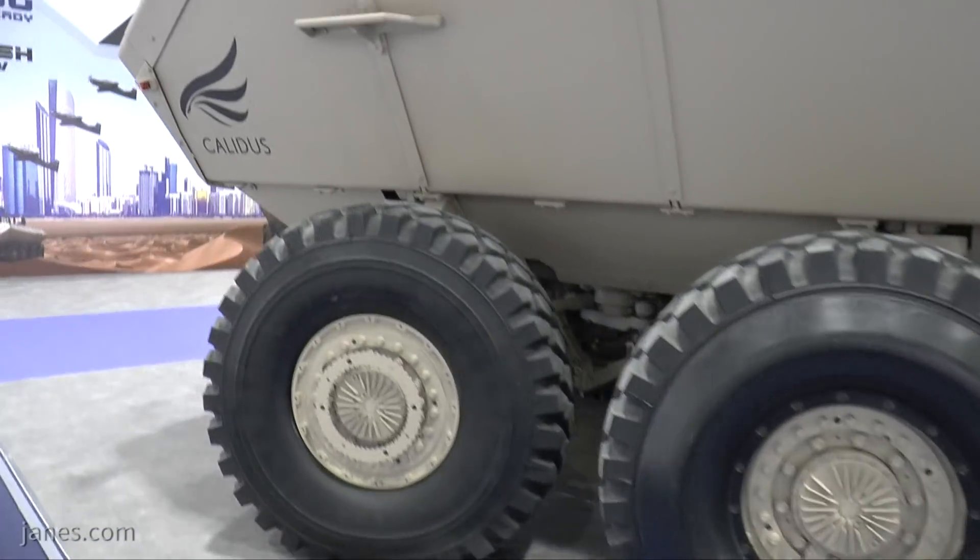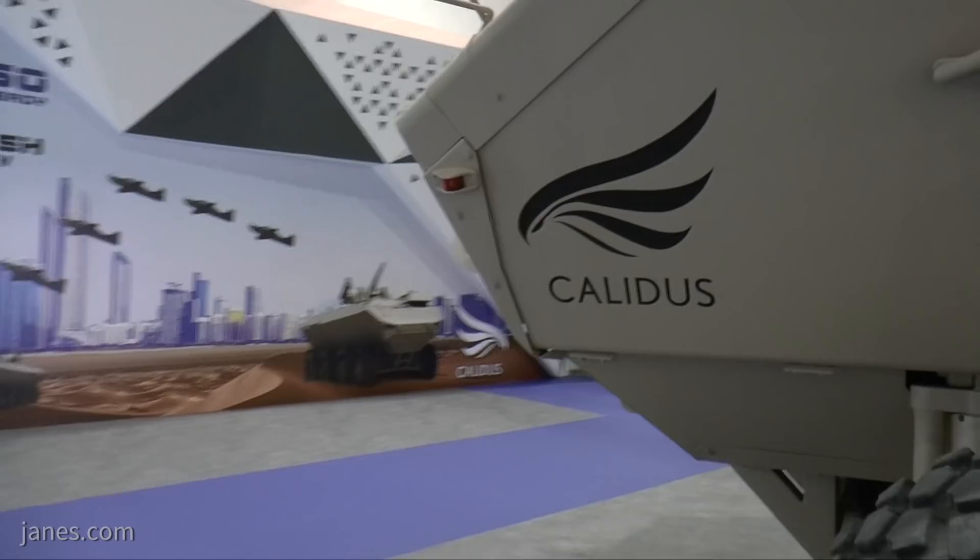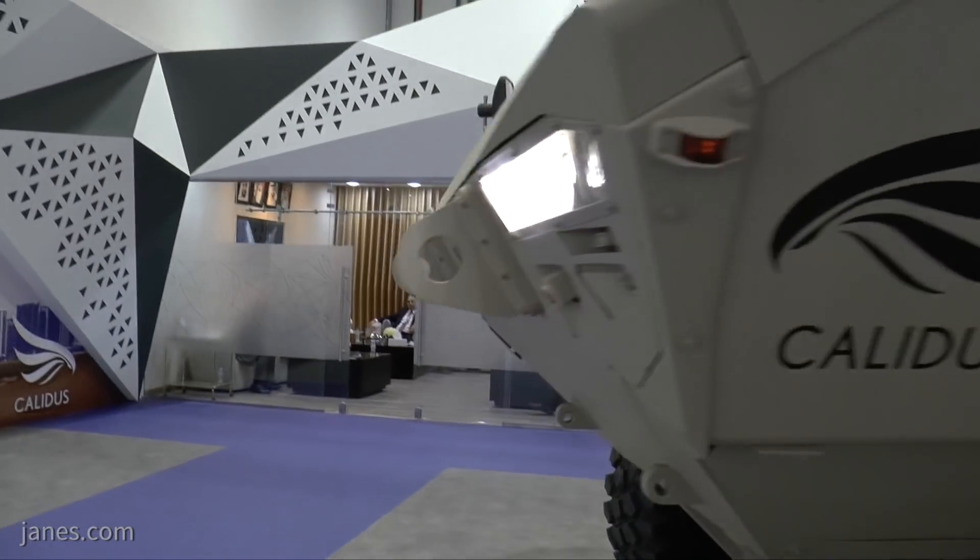Unusually for a vehicle of this weight class, this particular vehicle is fully amphibious and is propelled in the water by two propellers.